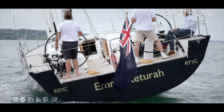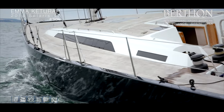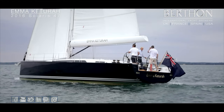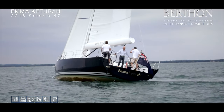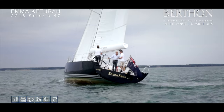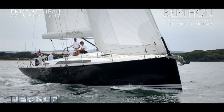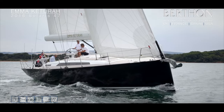Rather nice view of the transom there — twin wheels, broad uncluttered side decks. Teak covered with a light grey caulking. You get a good view of the carbon Southern Spars furling boom there, which houses a fully battened mainsail. The yacht's from 2016 — the sails and all the equipment — and is pretty much as she left the factory.